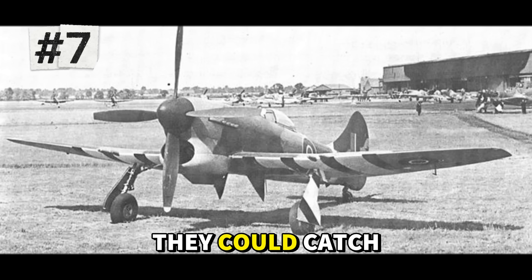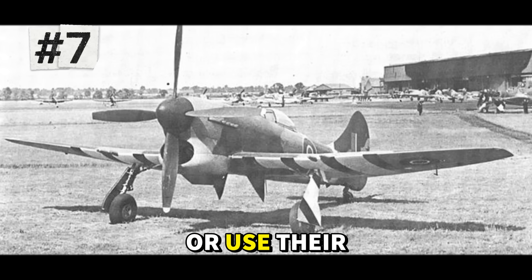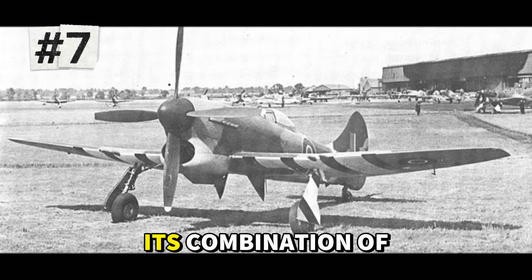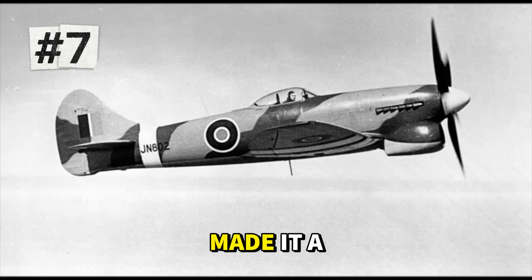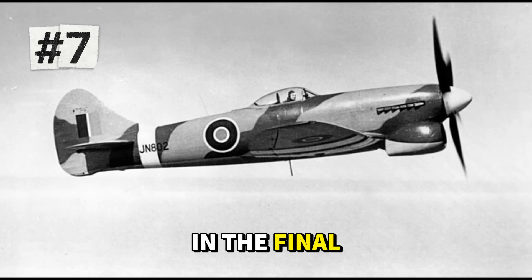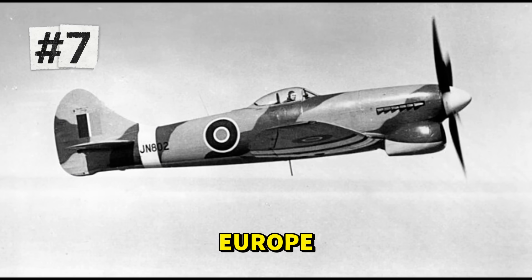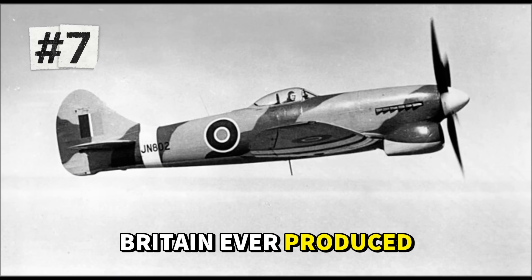British pilots discovered they could catch the V-1s in level flight and either shoot them down or use their wingtips to flip them off course. But the Tempest proved equally deadly in air combat. Its combination of speed, firepower, and excellent handling made it a feared opponent for German fighters. In the final year of the war, Tempest squadrons racked up impressive kill ratios while supporting the Allied advance across Europe. Many pilots considered it the finest piston-engine fighter Britain ever produced.